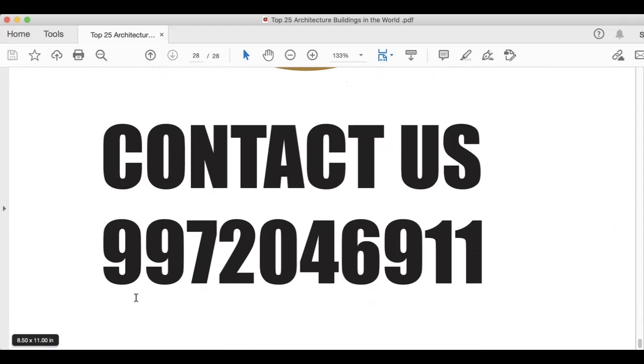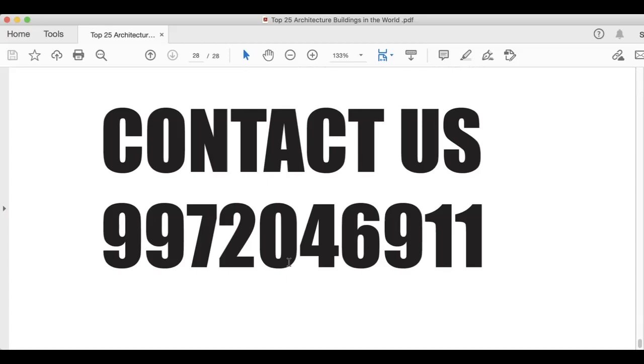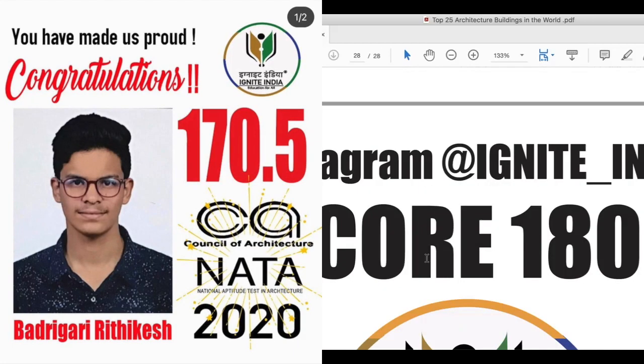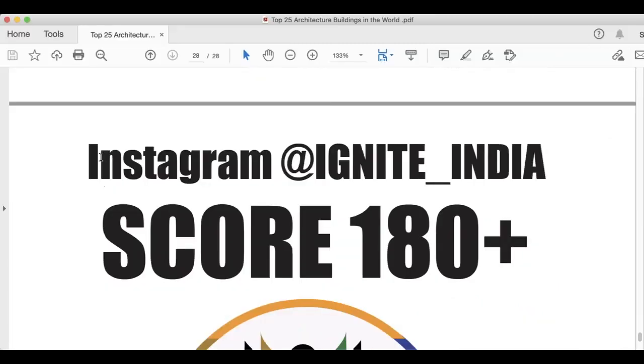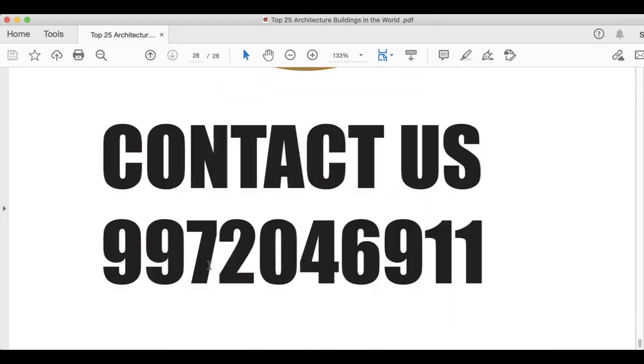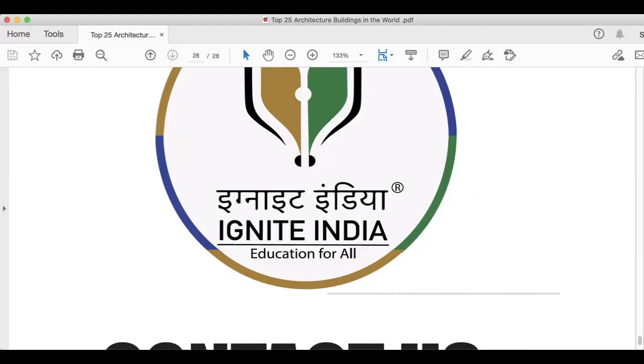If you want to join our live classes, you can contact us at 9972046911. There is also a registration form available in the video description — you can register yourself for online live classes and prepare to score 180 plus. You can also contact us on Instagram at ignite_india. If you have any questions or suggestions, write in the comment section and we will love to help you. The PDF is available on the Ignite India app. Good luck, see you in the next video.